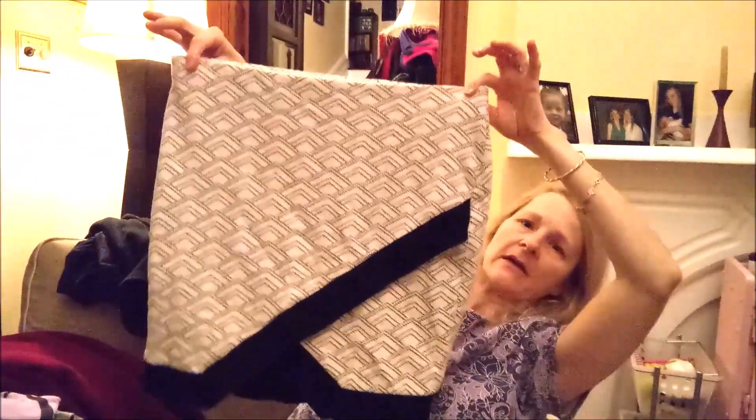What do you think, Daddy — should I keep it? It's just not me. I'm not feeling it. Okay, this is a skirt from Express.